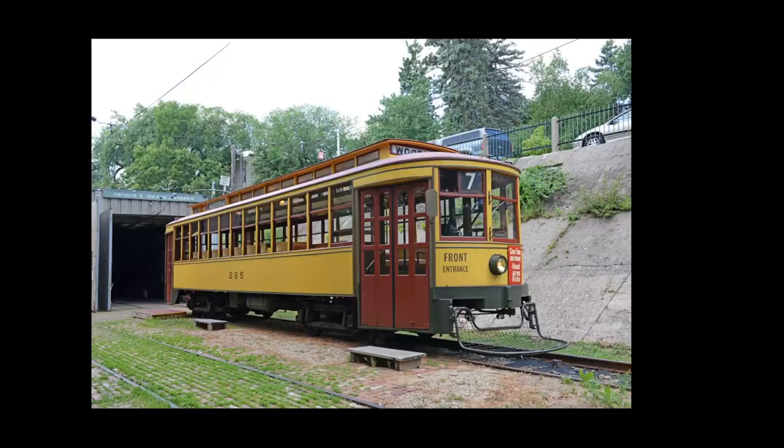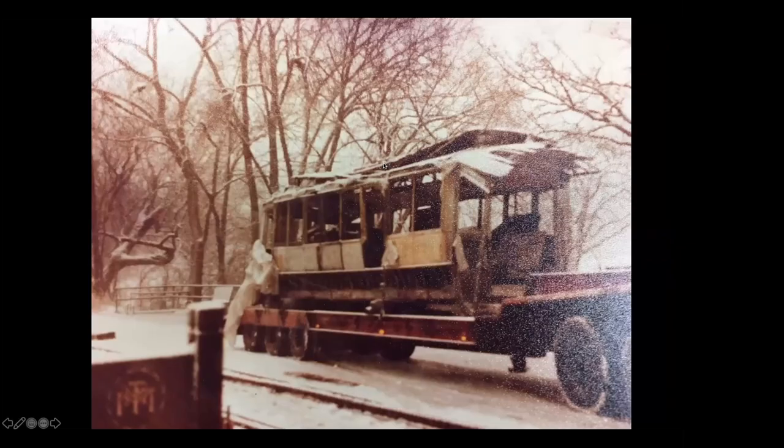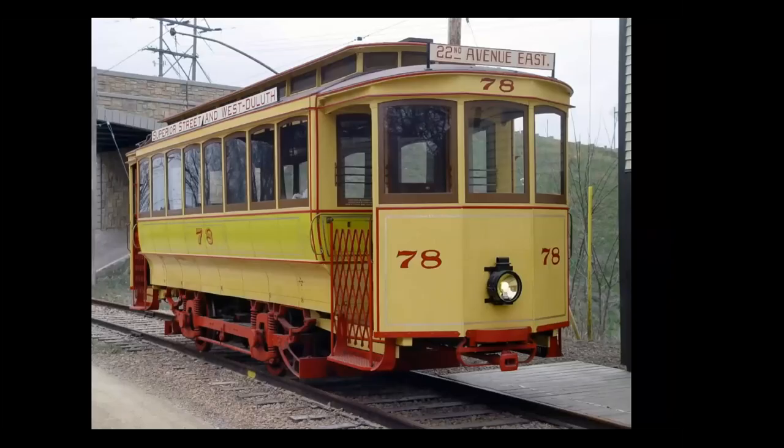Of course we had car 265, but we only had a single car barn, so we had to build the shop. Every time we added a car, we had to add a piece to the car barn. The shop got built first. Then car 78 — there was a fair amount of debate as to whether it was even worth trying. Then Bill Olson went and bought the Brill power truck from Belgium, and that was the impetus to make it happen.